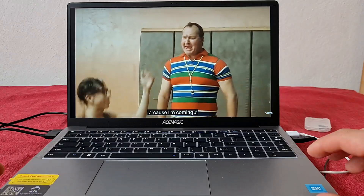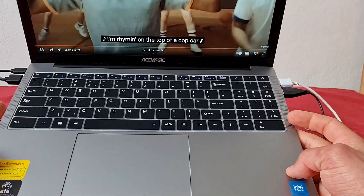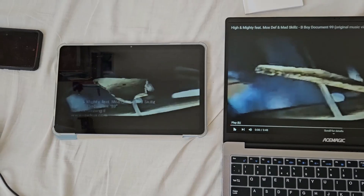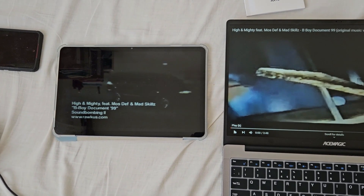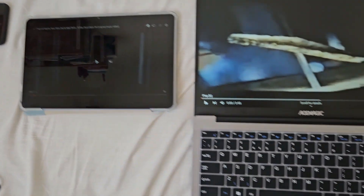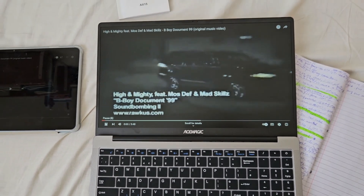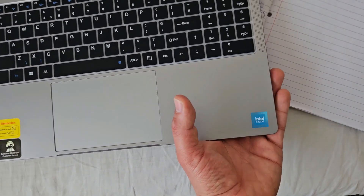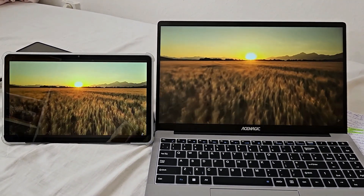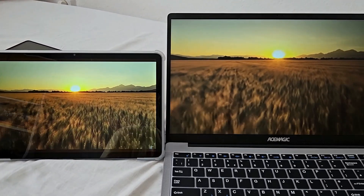The stereo speakers are on the rear side. They are not the highest quality, but they are loud enough that I don't actually need to plug in headphones to hear what's being said or played. When I compare them to this tablet, they are way quieter, but this tablet has 4 speakers — and recently even cheaper tablets have pretty good audio. The laptop has a matte finish so reflections are much less noticeable. Color quality seems to be a tiny bit better on the tablet, but just a tiny bit.